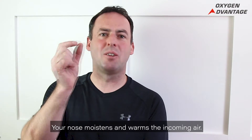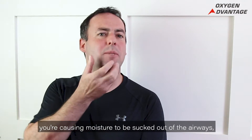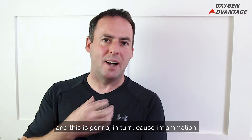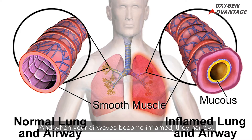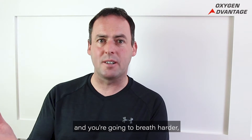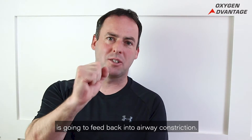Your nose moistens and warms the incoming air. If you're breathing through the mouth, you're causing moisture to be sucked out of the airways, and this is going to in turn cause inflammation. When your airways become inflamed, they narrow and then you're feeling you're not getting enough air, and you're going to breathe harder — and that harder breathing is going to feed back into airway constriction.